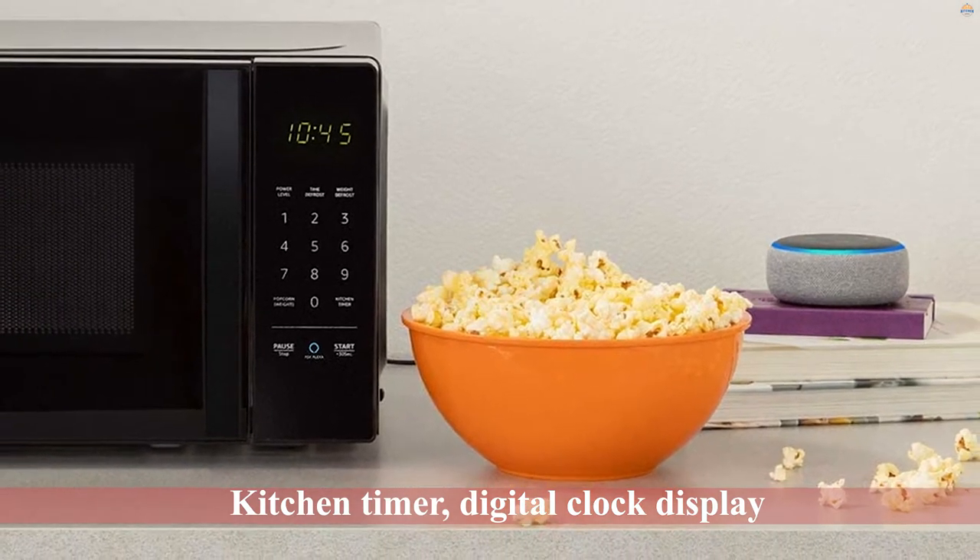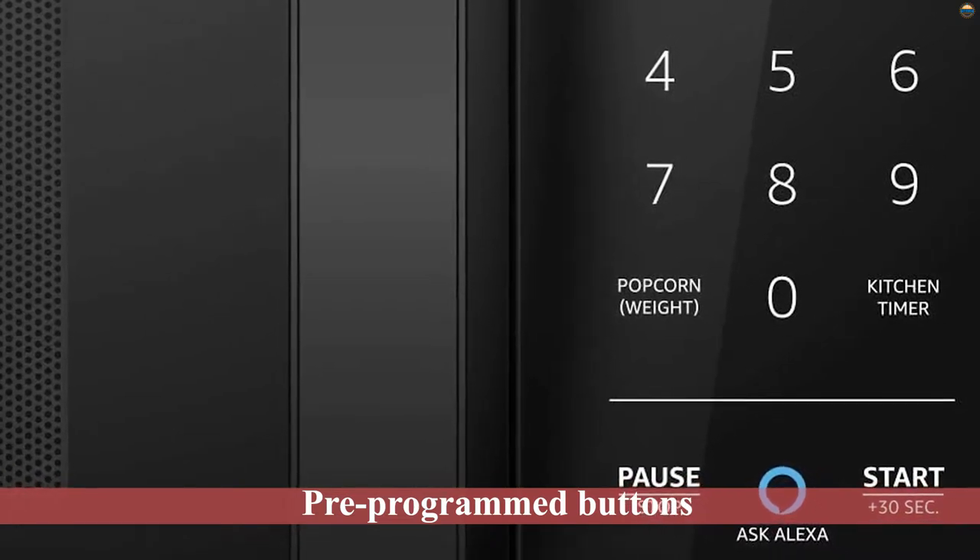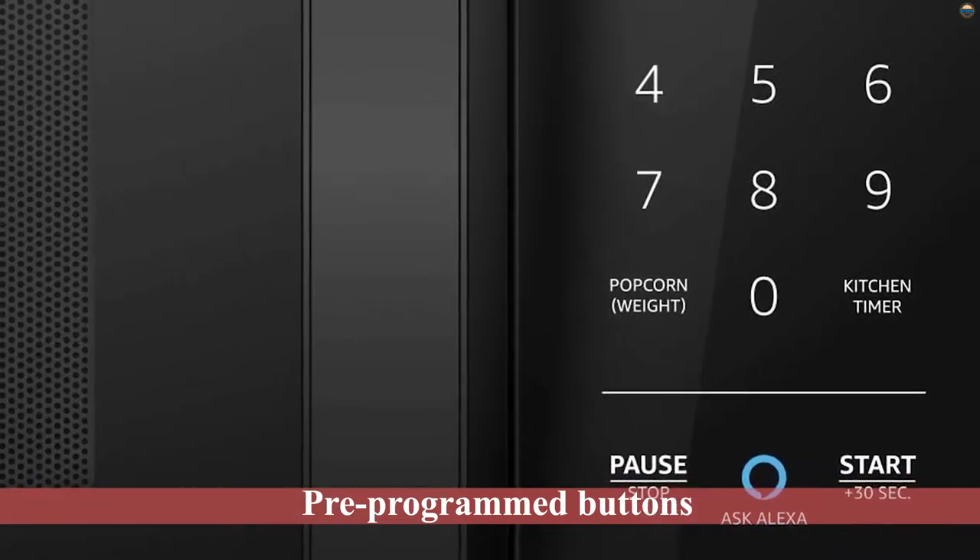Keeping in mind the low wattage of the microwave, you can't assume it to cook with the blazing speed of a superhero, but that should be expected in all low-powered microwaves.